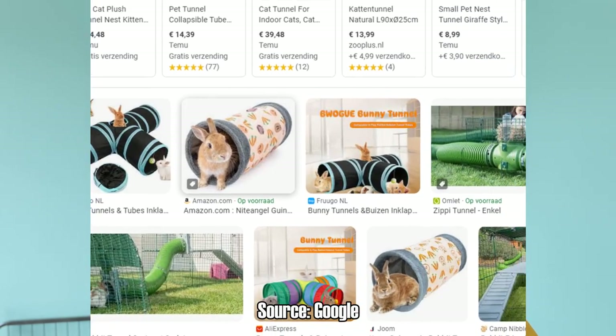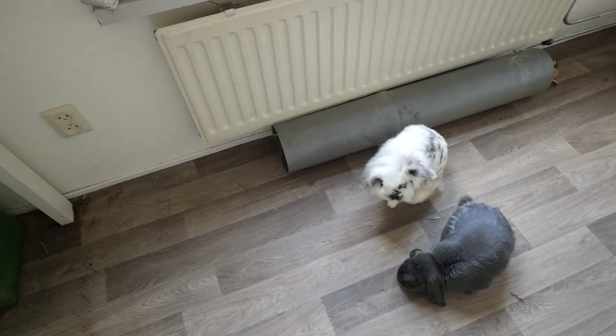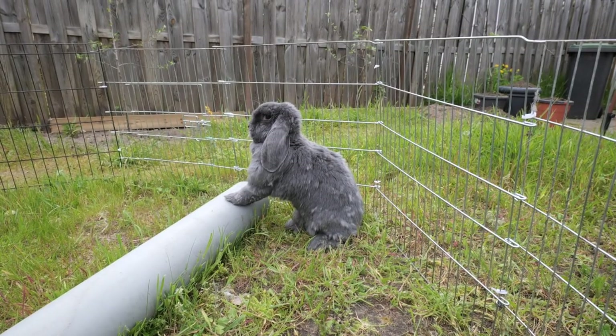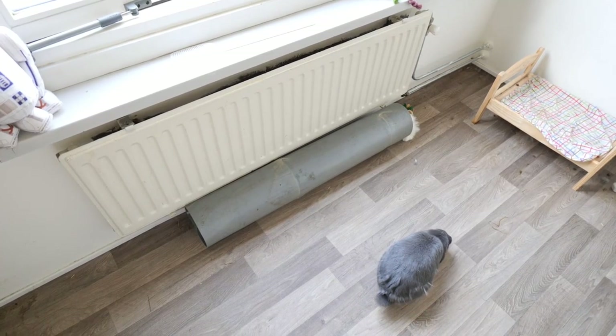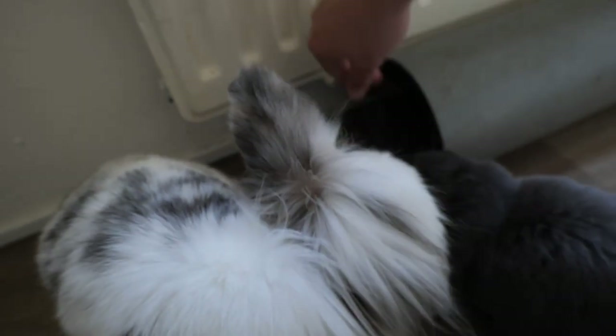Tunnels. There are a lot of tunnels available for rabbits — just look in the pet store. You can find plastic ones and some made of fabric. My previous neighbor found a tunnel outside; these are usually used for sewage, but they're big enough for my rabbits and they love hiding and going through them. I have one in the garden as well so when they don't feel safe they have a place to hide. If rabbits don't use the tunnels, you can put treats inside to make it more interesting.